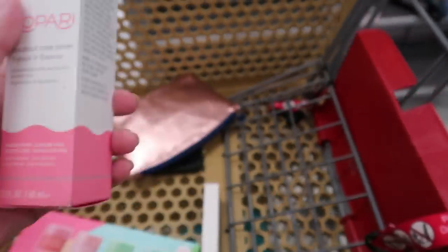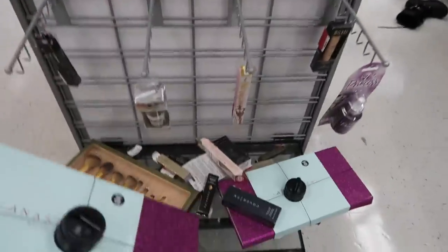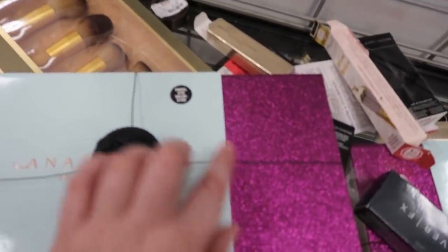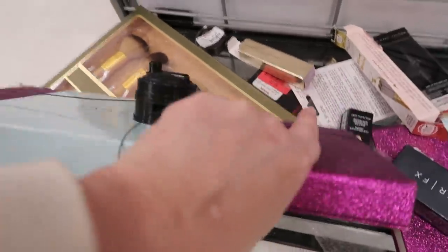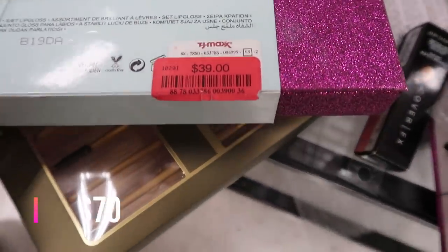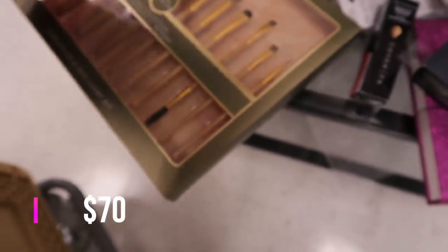Over in clearance it's slim pickings, but there are a couple of Anastasia lip gloss Gloss Vaults from holiday 2019. You get 10 glosses — they sold for $70 and are currently going for $39, marked down from $49.99 when they first hit clearance.